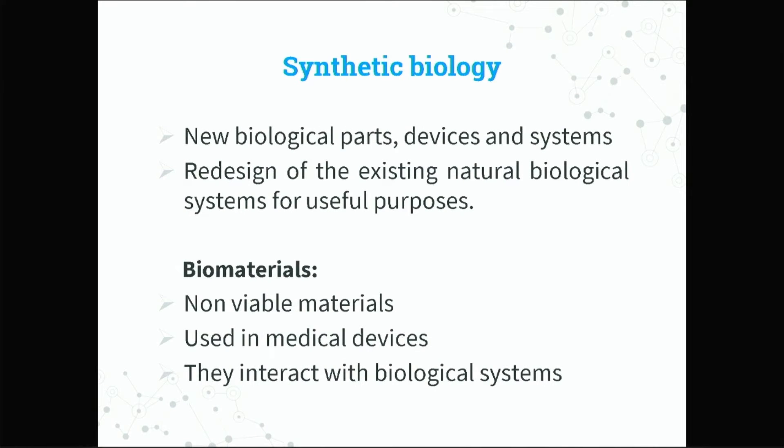Synthetic biology is something that has been discussed here throughout. It involves biological parts, devices, and systems — we're designing natural biological systems. And you realize that all of this requires biomaterials. Biomaterials actually play an integral role in designing such systems.